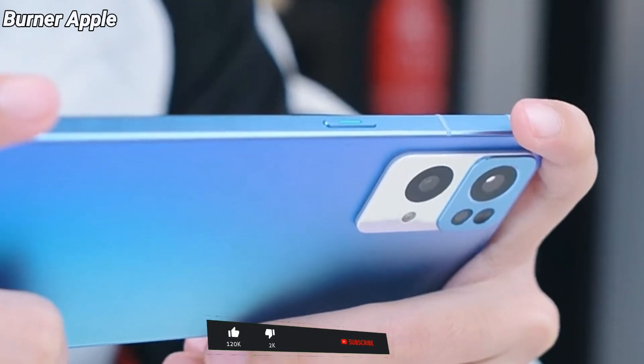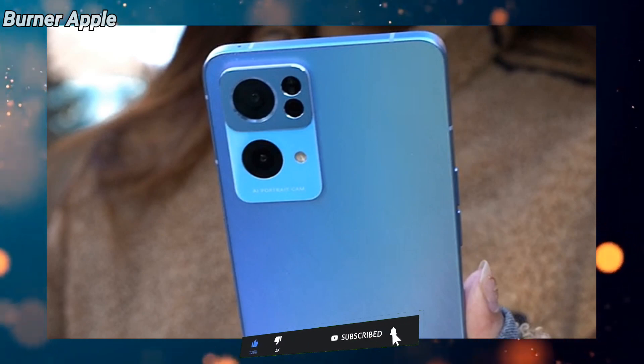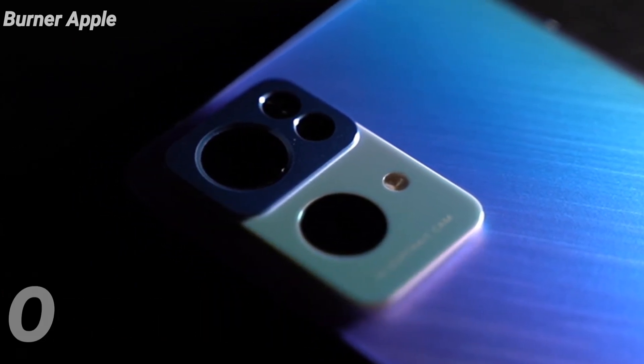Assalamualaikum guys, how are you guys. Today we're talking about the Oppo Reno 7 release date — yes — here are the specifications: cameras, look, battery, and this phone's most crazy specifications.